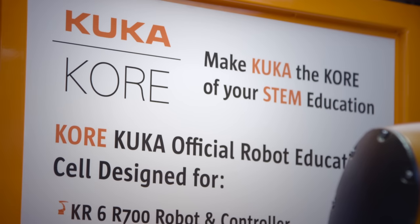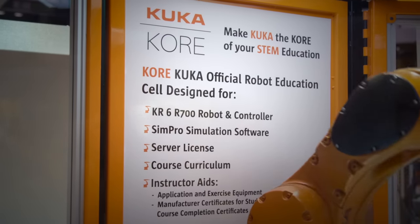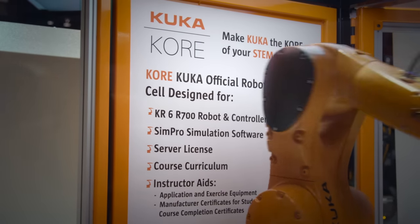A lot of customers coming into our booth wanting to discuss robots and automation and their challenges with production, but another challenge that they have is finding skilled labor. KUKA Robotics has put together a package to address the skilled labor shortage and provide a mechanism to enhance STEM education.